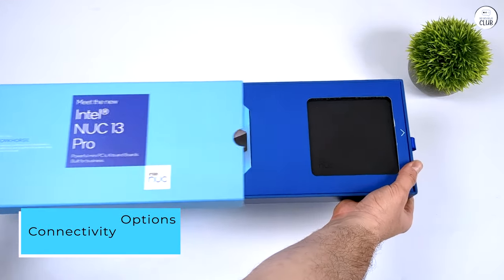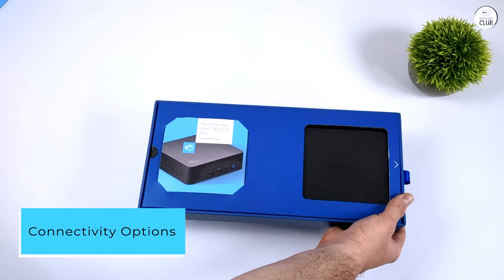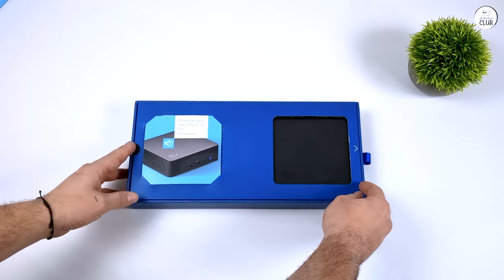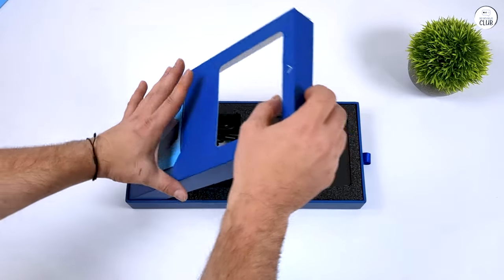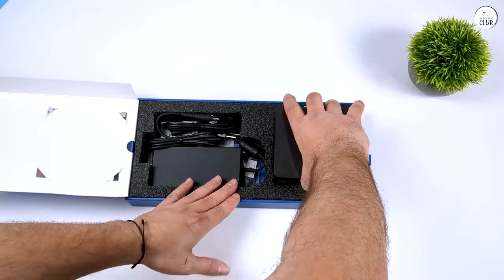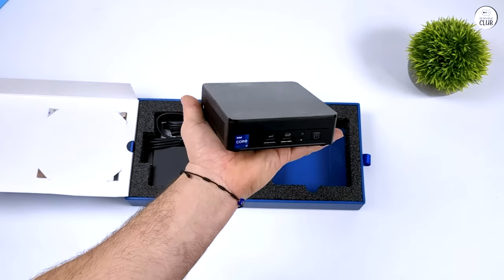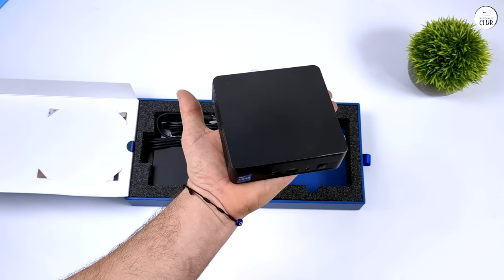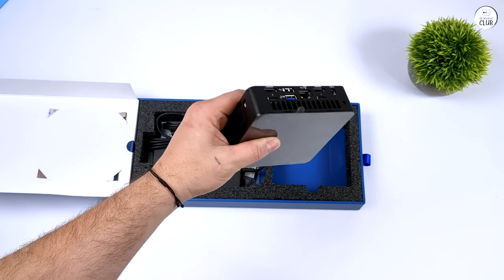Connectivity options. The Nuke offers a wide range of connectivity options. It has multiple USB ports, including USB-C, HDMI, DisplayPort, and Thunderbolt, providing flexibility for connecting various peripherals and external displays. Additionally, the built-in Wi-Fi and Bluetooth capabilities ensure seamless wireless connectivity.